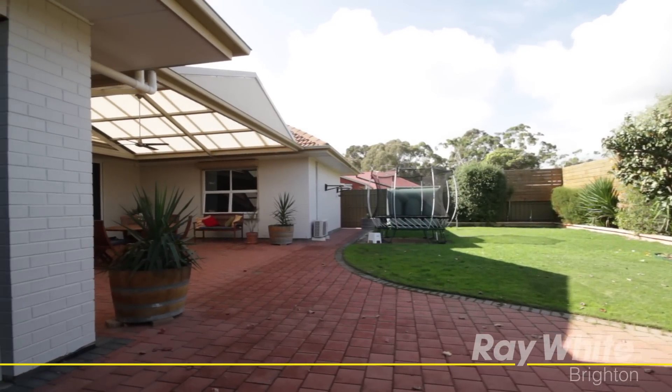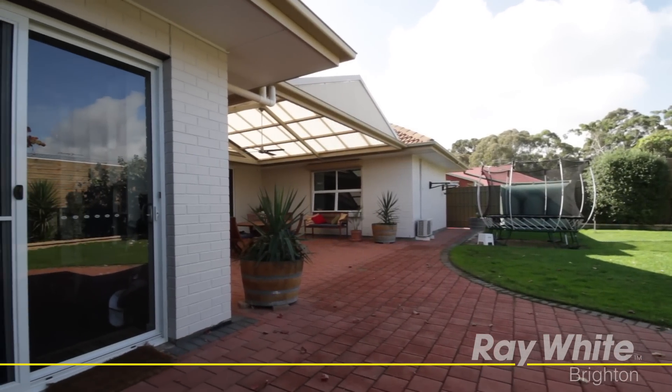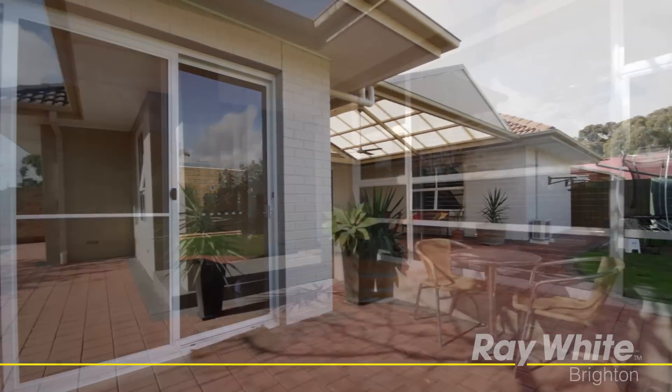The manicured backyard has the added security and privacy of extra high fences, and a purpose built office to the rear of the garage means you can combine business with pleasure every day of the week.